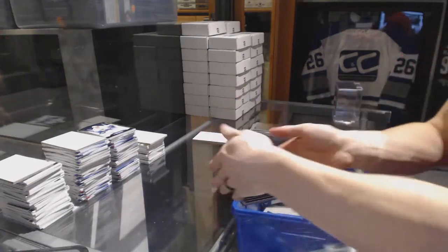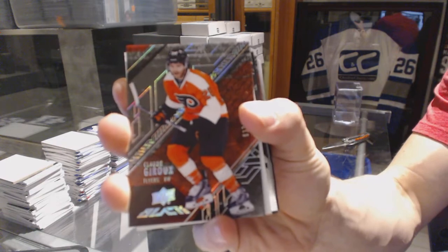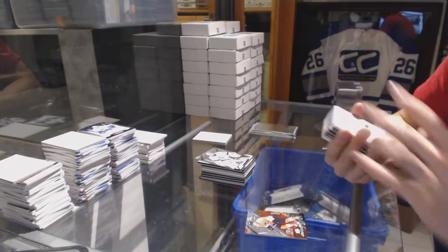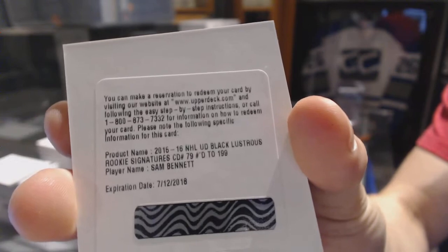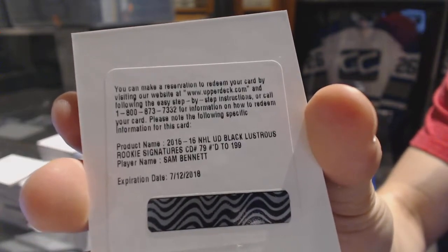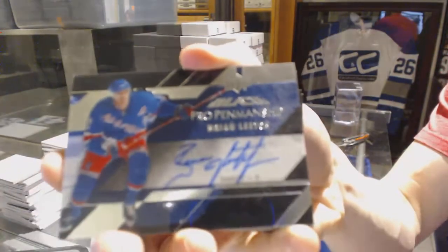We start with a base card numbered to 349 for the Philadelphia Flyers — Claude Giroux. Next, we've got a redemption for a lustrous rookie auto short print numbered to 199 for the Calgary Flames — Sam Bennett rookie auto short print out of 199. Good start.